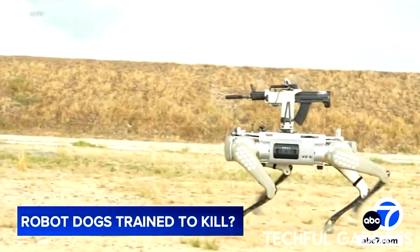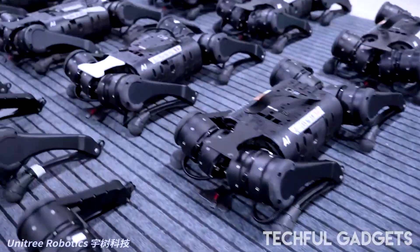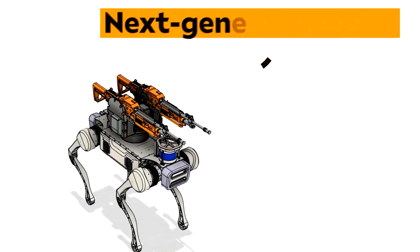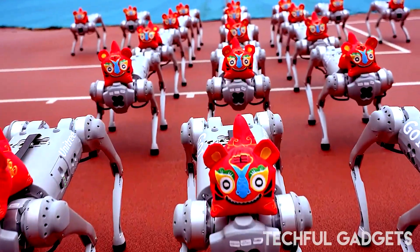On a Chinese training ground, a four-legged robot scurries forward with an automatic rifle mounted on its back. Soldiers run alongside as it locks on target and fires with deadly precision. Zoom in and the logo is clear: Unitree Robotics Model GoTo. Marketed online as a civilian companion, a new creature of embodied AI.